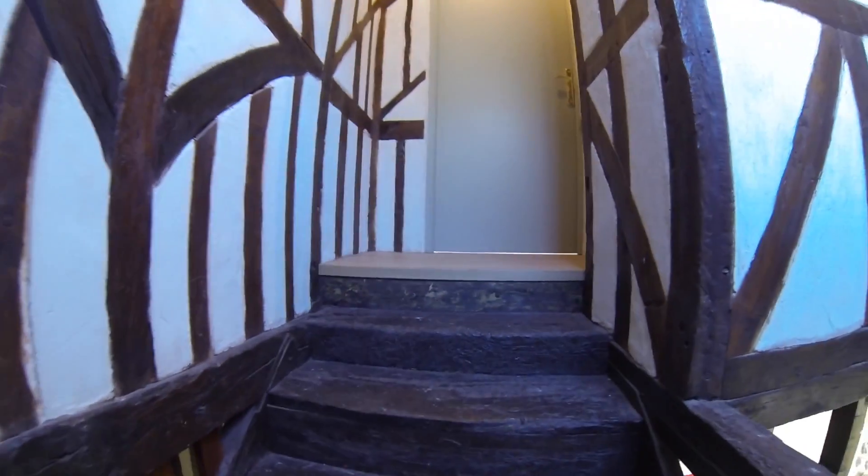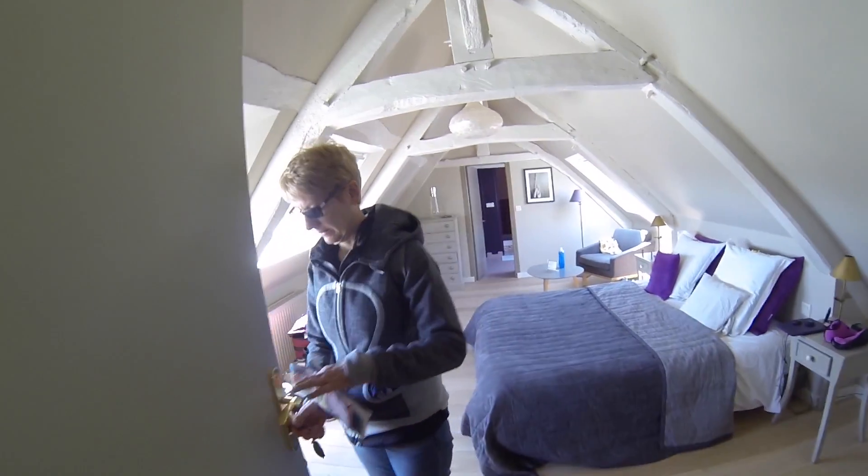Here's our door. What's behind our door? Let's see what's inside. And look how pretty our attic room is.